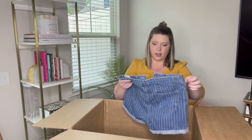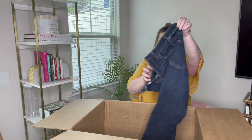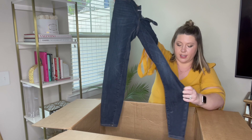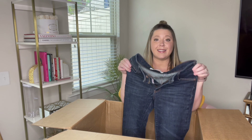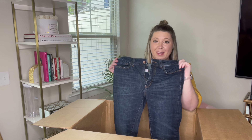Next we have Pilcro and the Letterpress by Anthropologie, and I'm not seeing a size anywhere on these — I can just measure them. They are in fabulous shape: dark denim skinny jeans with some stretch to them. There's not a size tag on here, so I will just have to measure them, but they are fabulous.